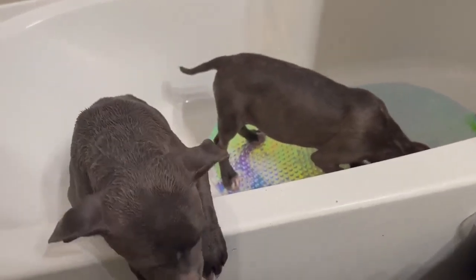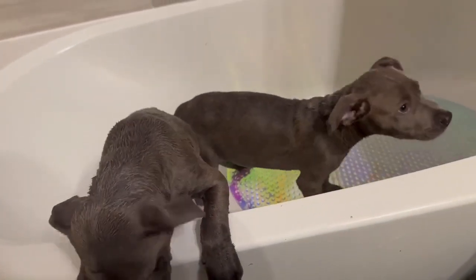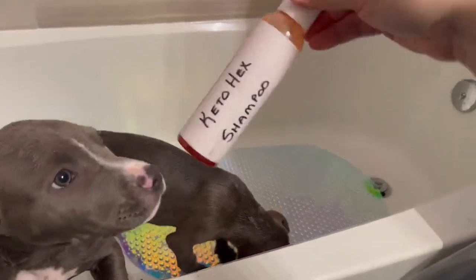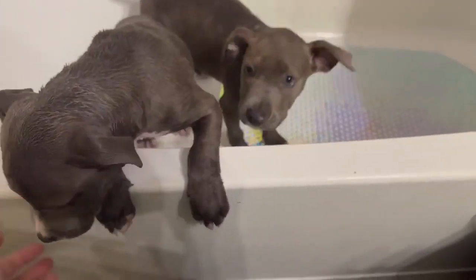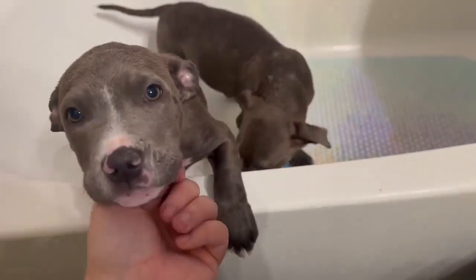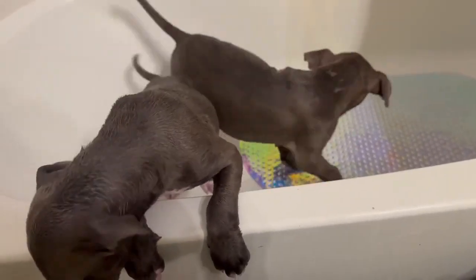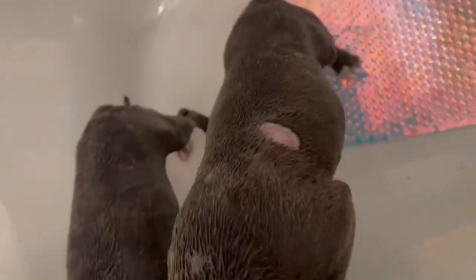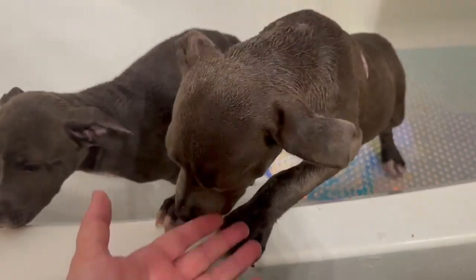This is what it looks like to have ringworm puppies. We have to give them a bath every three to four days in a special keto shampoo, and it sits on there for 10 minutes. Right now I've got some wet soapy puppies. They've been undergoing treatment for about a week. You can see some of the open lesions where they're missing fur — sorry, babies.